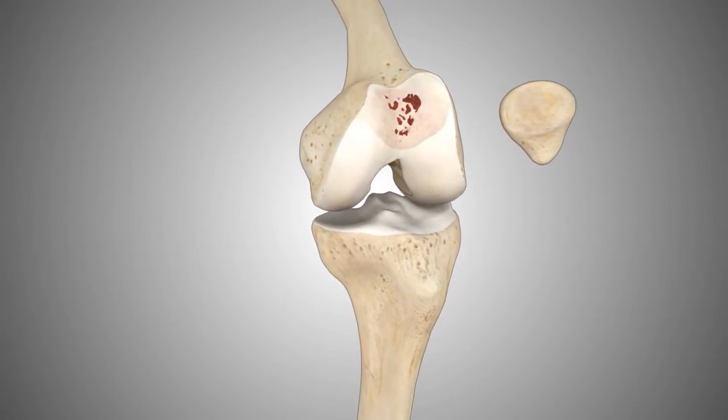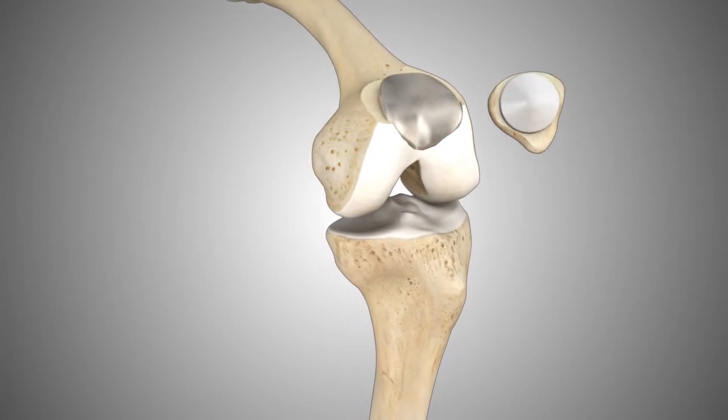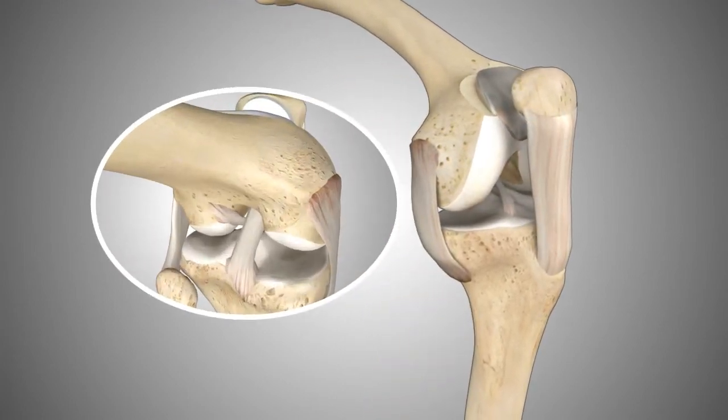In this procedure, only the damaged compartment of the knee is resurfaced, allowing the patient to keep their remaining compartments and natural ligaments.